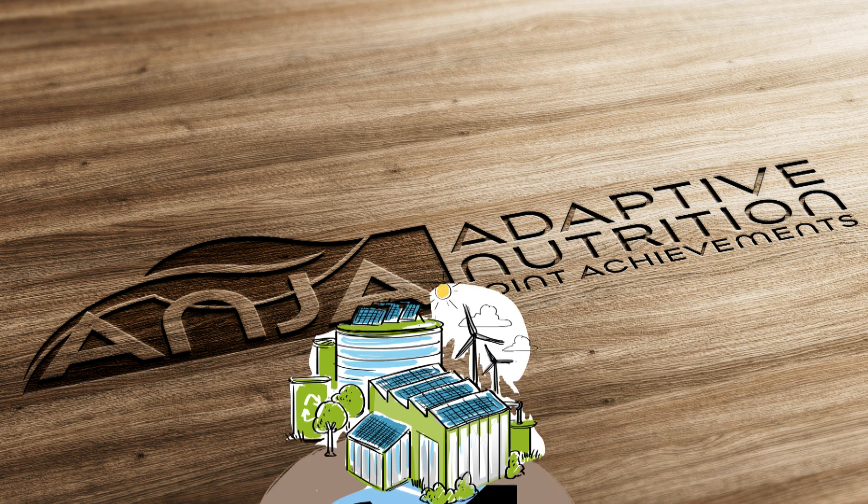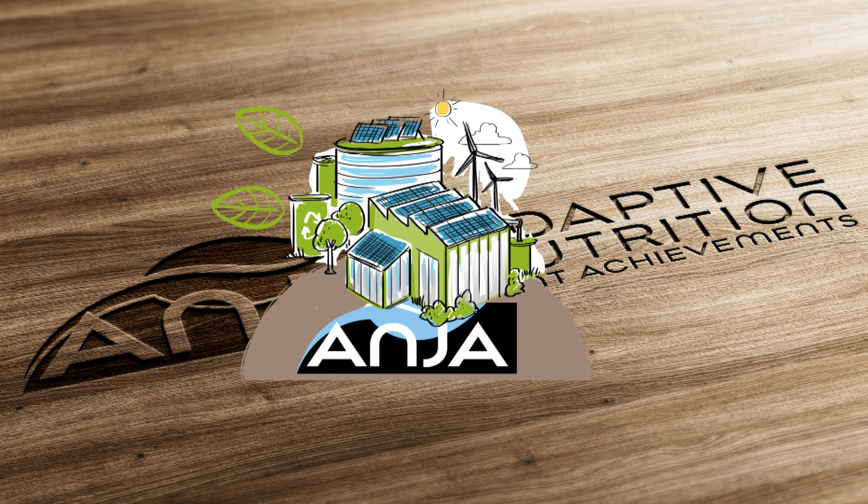Current food and beverage production facilities have stood long enough on their heads. We place them back on their feet.